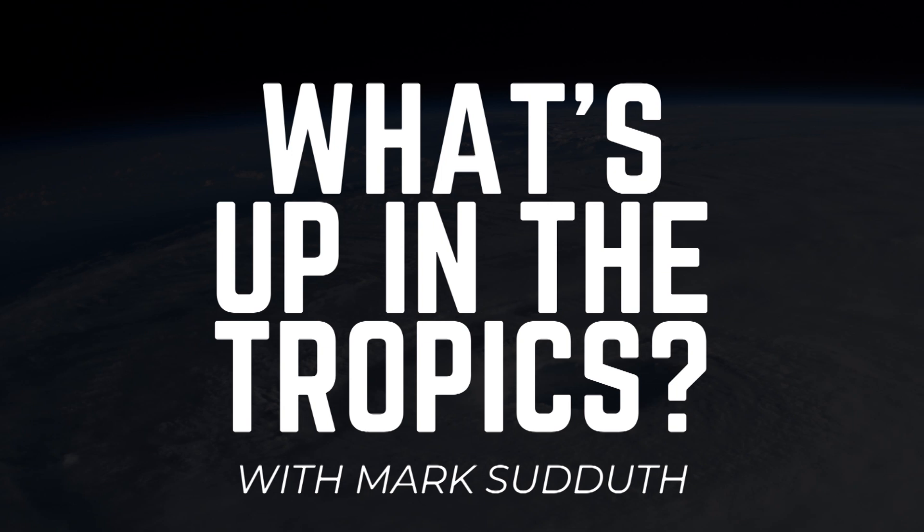Good morning to you. This is Mark Suttoth, and here's what's up in the tropics for Thursday, June 2, 2022.